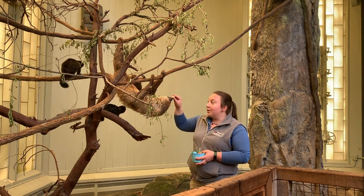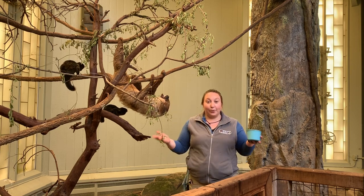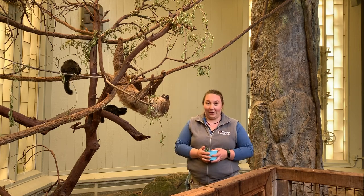Sloths in the wild — if they are hanging out in their tree and they find a bird nest, they'll absolutely go ahead and eat those eggs.